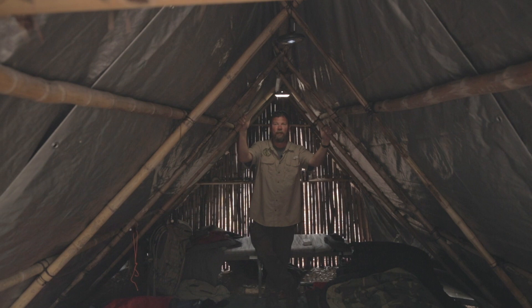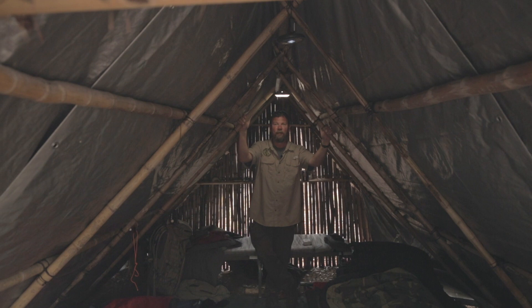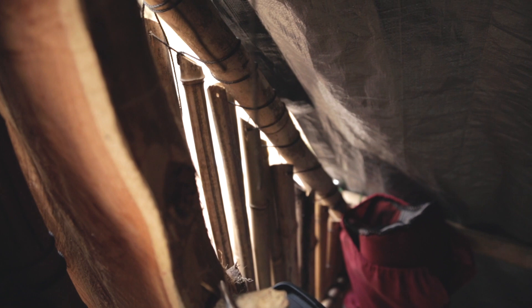So this is the inside. Again, super solid frame. This frame has actually been here for about five years. We continue to make small improvements to it, but as you can see it fits three cots in here very comfortably. It's really a neat place to sleep. You get that gentle breeze that comes through the bamboo in the summertime, and it's pretty sweet.